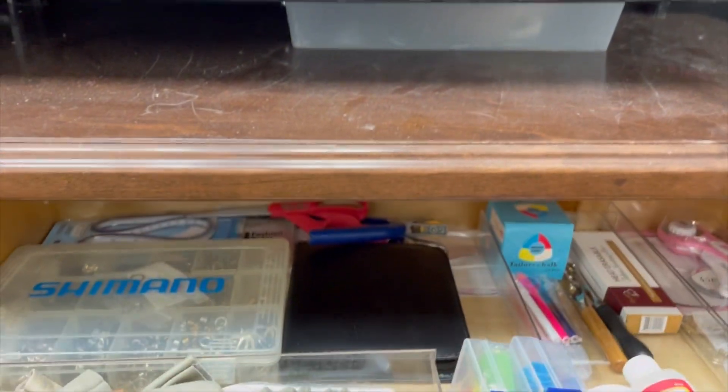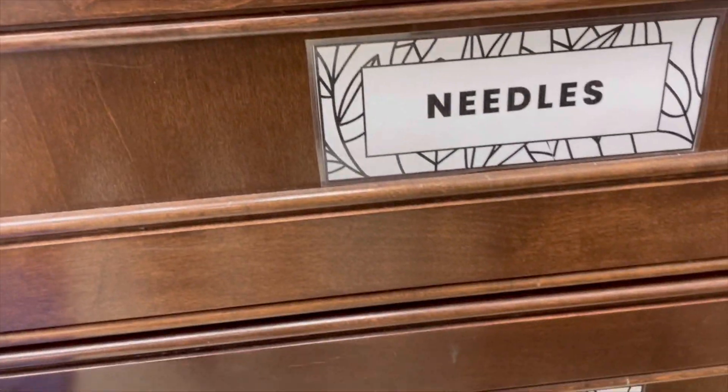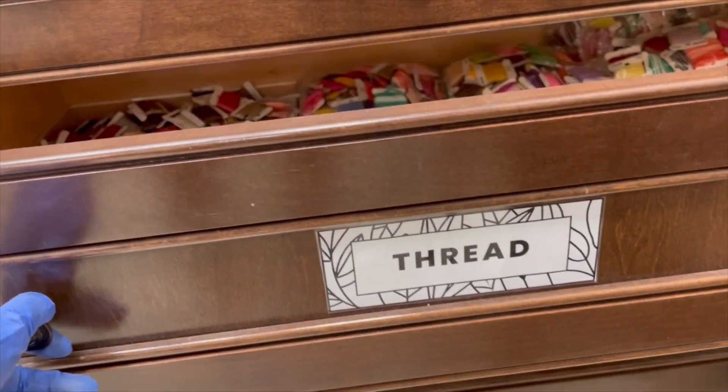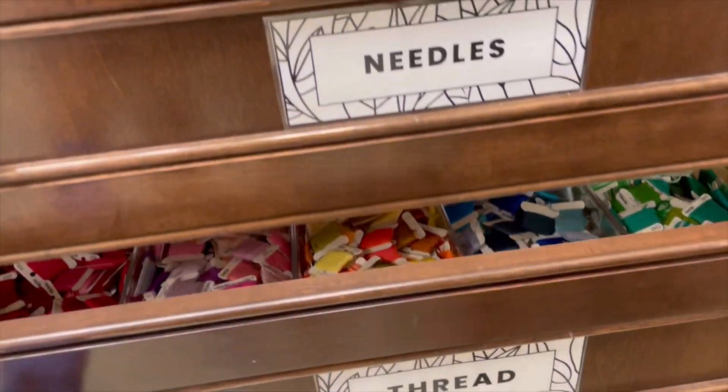This top drawer is more of a miscellaneous drawer, so I plan on relabeling that top drawer. But then we've got our thread. Down here, I try to keep everything organized by color.